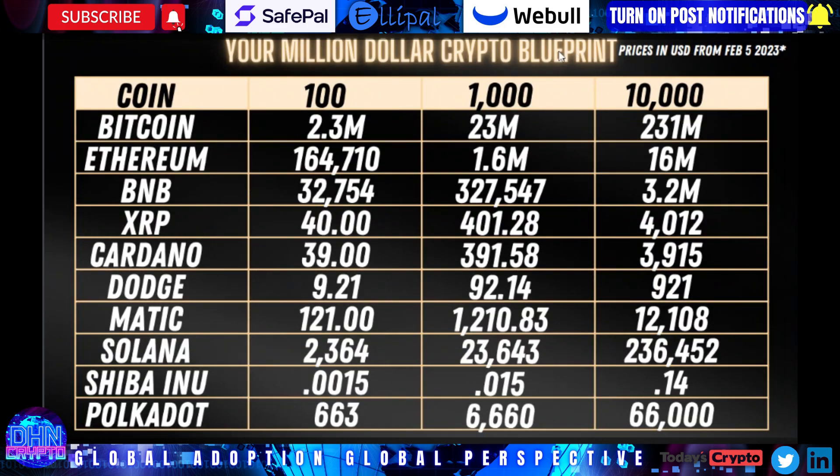I like to call it your million dollar crypto blueprint. The numbers and figures came from February 5th, around 10 AM when I put this together. And you'll notice that Polkadot has a lot of sixes — at the moment I put this together, it was at $6.66.